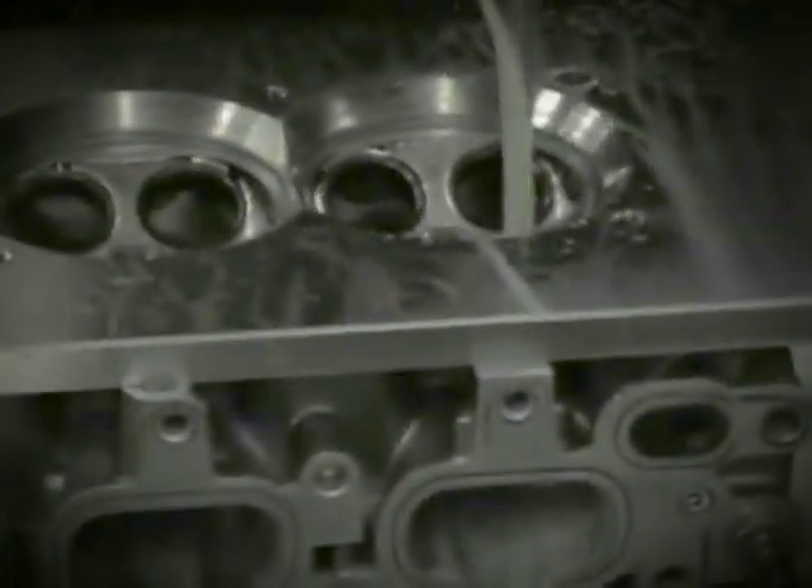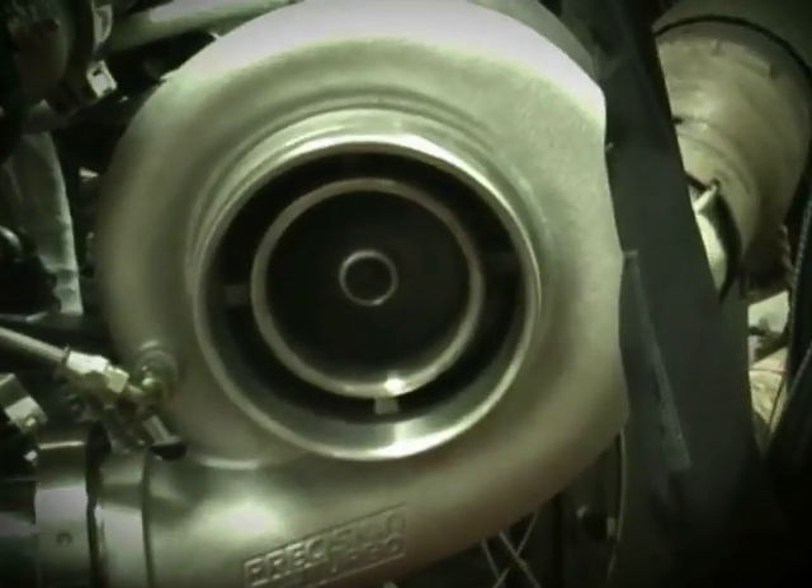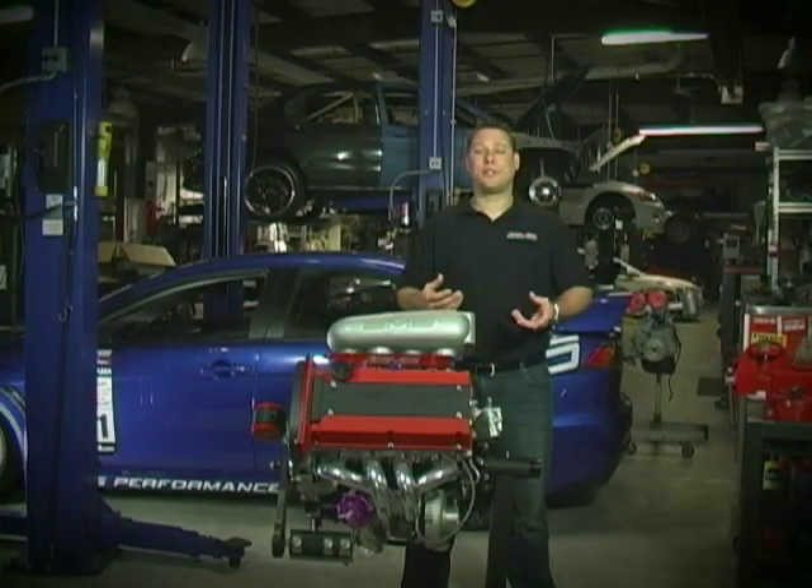For the head, we just finished our new CNC head program and found considerable horsepower in it. For the turbo, we went with a GT42R, which has been rated to 1,050 horsepower, and we knew we'd have to push it to the max to reach our goal of 1,000 horsepower.